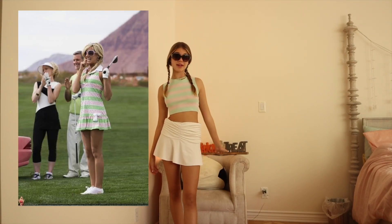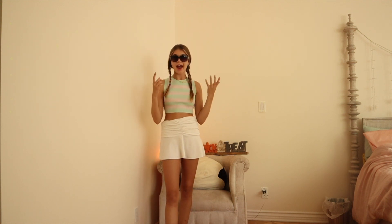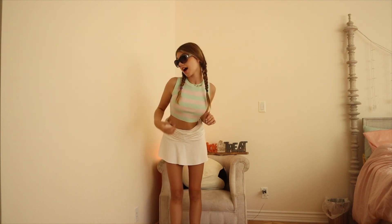This outfit is Sharpay's golf outfit and it's super cute because it's so easy. All you need is a striped top — I thought this one fit it perfectly, and it's a top you'll actually wear again. I paired it with a white tennis/golf skirt and circular sunglasses; she wears pink ones but these work too. My hair is in two pigtails. She also has a crown and a star necklace — I'm wearing my Victoria necklace since I think she'd have her name on her neck.